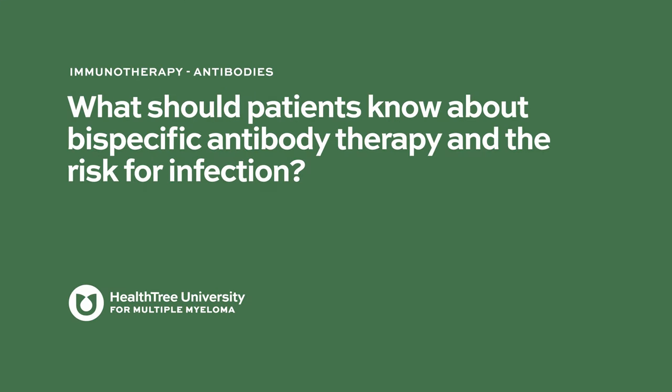What should patients know about bispecific antibody therapy and the risk for infection? That's an excellent question — what should patients know about bispecific antibodies and the risk of infection?